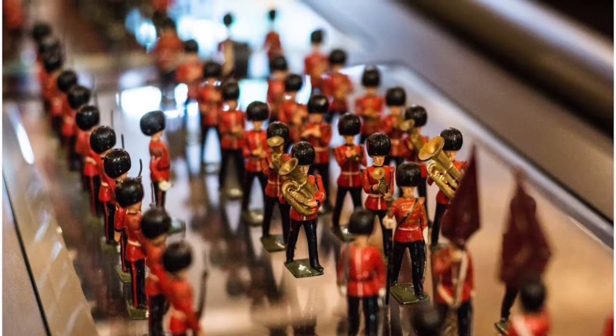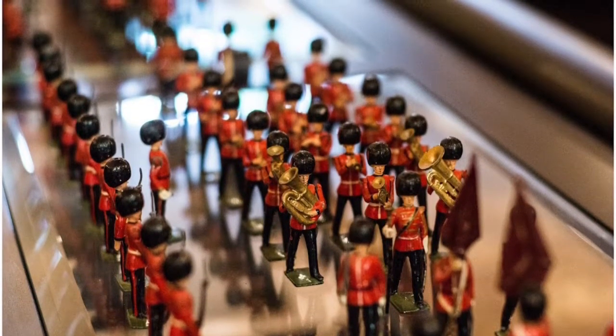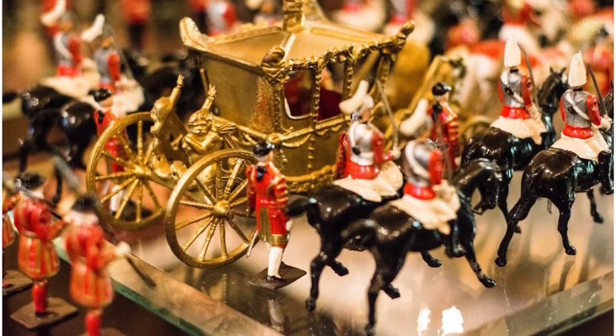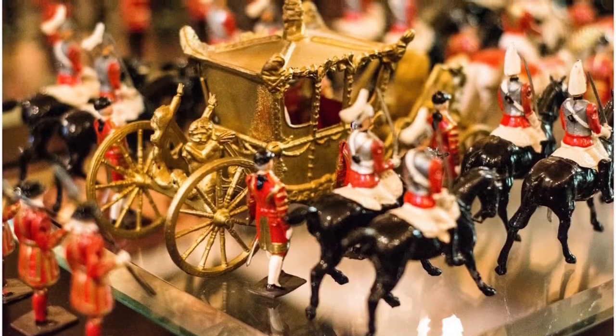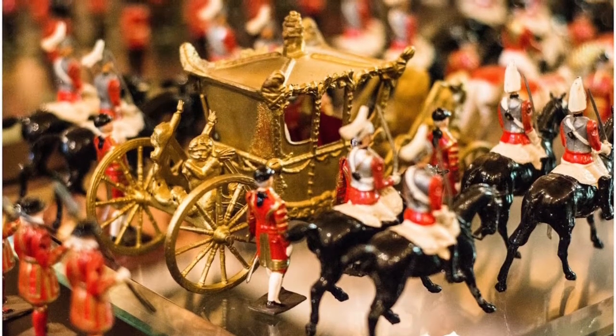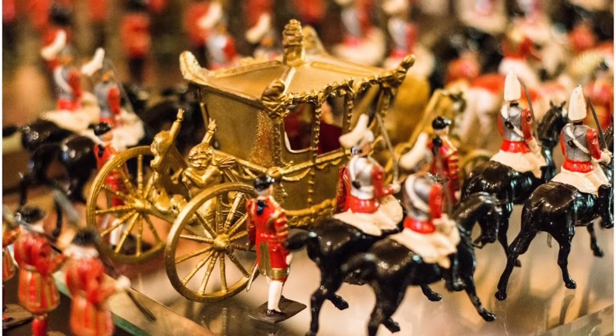Many of the household cavalry are much older than 1952. All are William Britains antiques, with the exception of four Life Guards from a Britains limited edition set. In this grouping there is one State Coach with an eight-horse team, 25 foot figures, and 43 mounted figures.